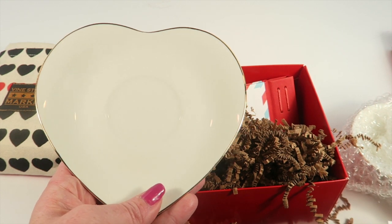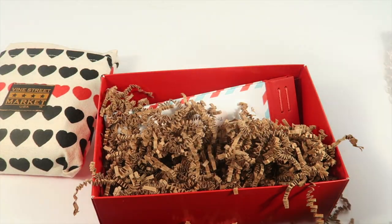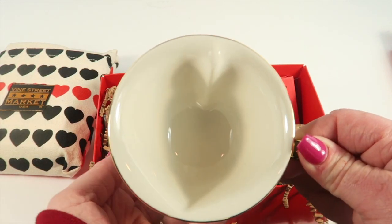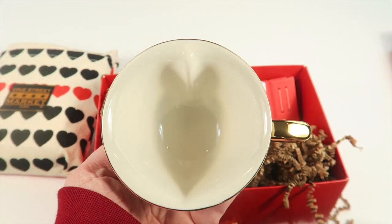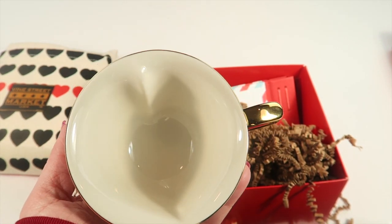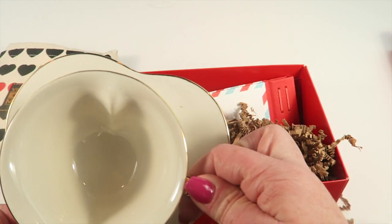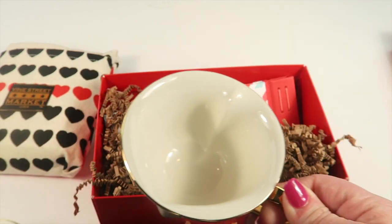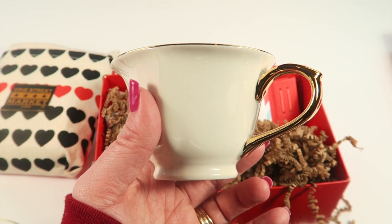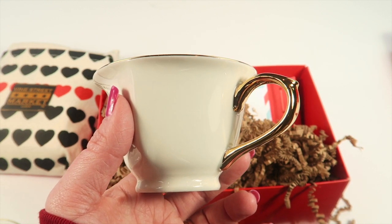Next it looks like we have a cup and saucer. Here is the saucer — it's the porcelain inside-out heart teacup and saucer, and it retails for $8.99. Apparently this is an Oprah's Favorite. This is cute — whenever you fill it with a hot beverage, the shape inside makes the beverage appear as a heart. It's really cute and trimmed with gold. It's from Yeti Housewares.